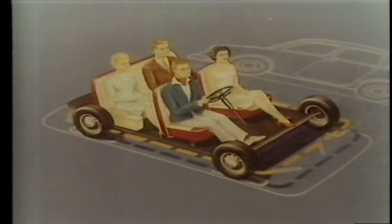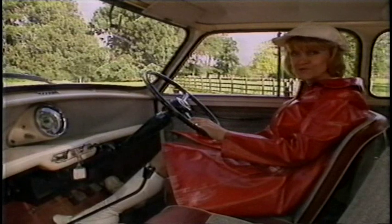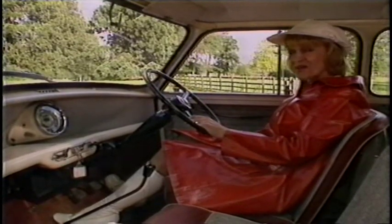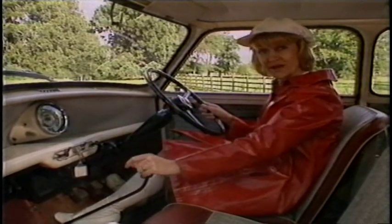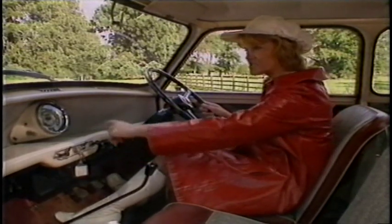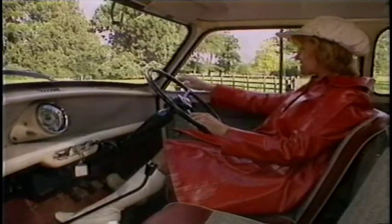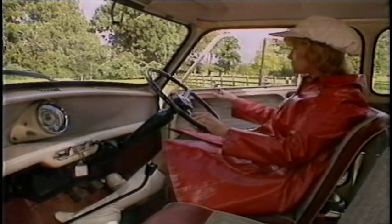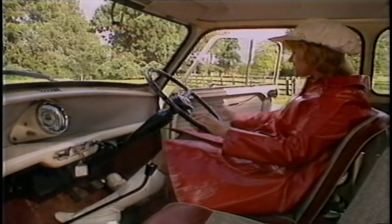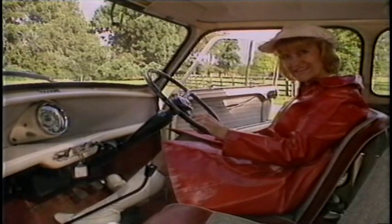The whole essence of the Mini was one man's personality. Sir Alec Issigonis didn't believe in radios in cars, so there was no provision for one anywhere on the dashboard. It was pretty spartan — just that one great big instrument. The rest of the car was fairly basic: sliding windows, a pull string to open the doors. But the beauty of that arrangement was it meant there was space for great big stowage bins underneath, giving the Mini a lot of places to put things for such a tiny car.